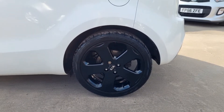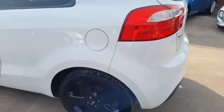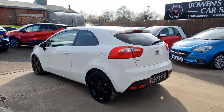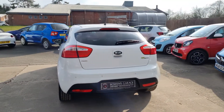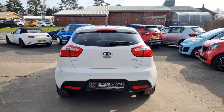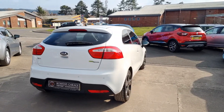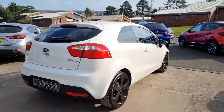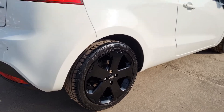We've just had the wheels professionally refurbished in gloss black and with the white bodywork that looks really good — the wheels are as good as new. This is the 1.4 petrol with a six-speed manual gearbox. It's got the Ecodynamics technology so the road tax is only £130 for the year. Matching Firestone tyres all the way around with excellent levels of tread.